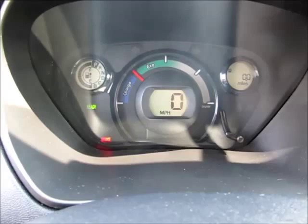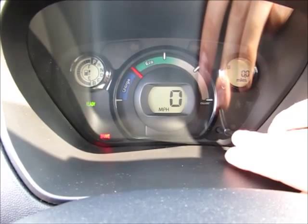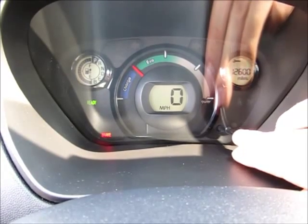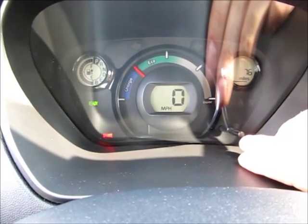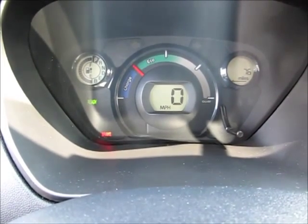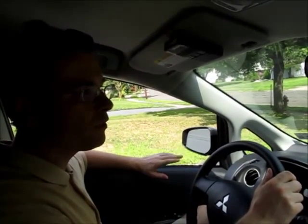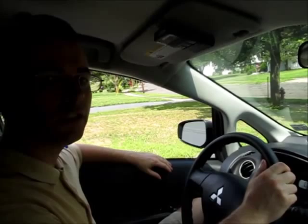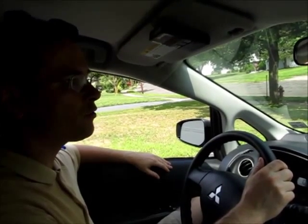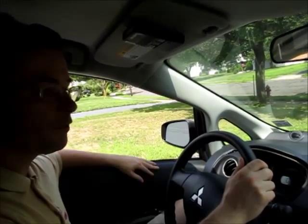Our battery is fully charged and we are setting the trip meter to zero. Just for information, the estimated driving range is only 76 miles — calculated based on recent driving. In order to maximize efficiency, we will cap the maximum speed at 40 miles per hour, which is a limitation, but a reasonable one. We are not going to go to the extreme of driving at 25 miles an hour. So we are ready to go.